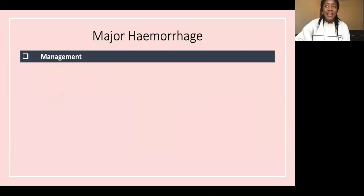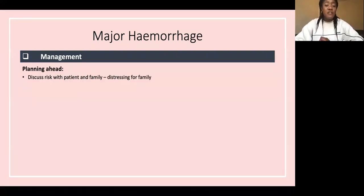For management in a palliative patient, if you know they are at risk of this, you may not need to do an A to E assessment. Planning ahead is key: discuss the risk with the patient and family as it can be very distressing. Document resuscitation status — if they have a Do Not Resuscitate form, ensure it's documented. Document any advanced decisions about preferred place of care.